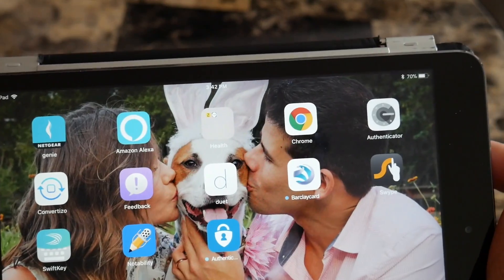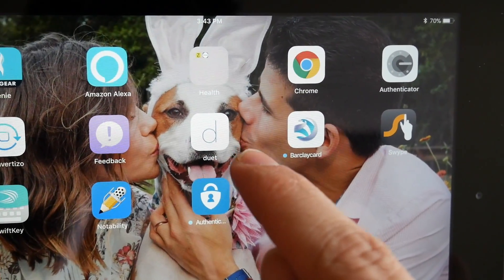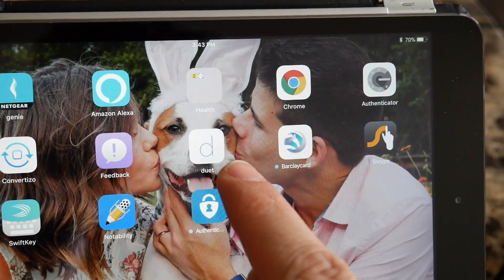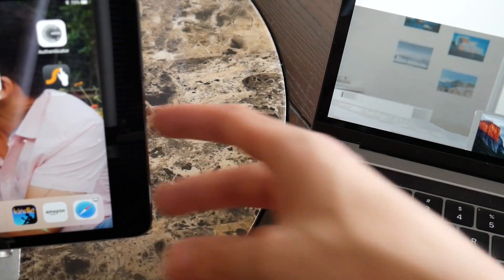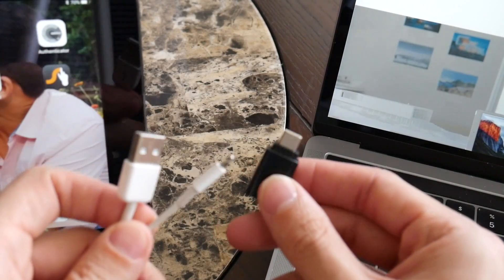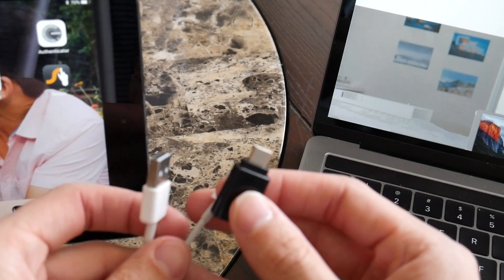After you've installed the desktop app, go to the iOS App Store and look for the Duet app. You're going to want to download it — it's going to cost about $15. Once it's installed, it'll have an icon that looks just like this. One of the things I really love about the Duet app is the fact that it uses a cable instead of Wi-Fi to allow you to extend your laptop display onto the iPad.